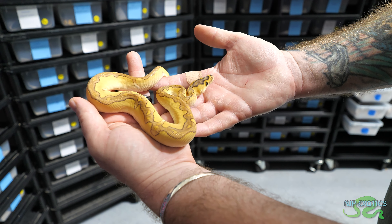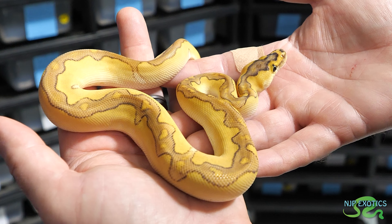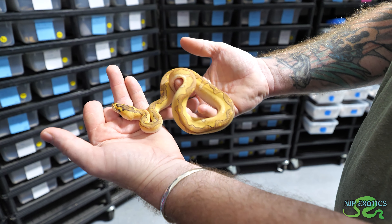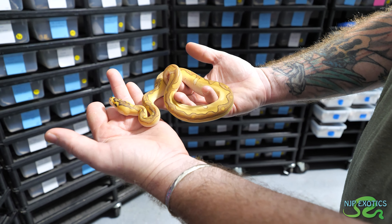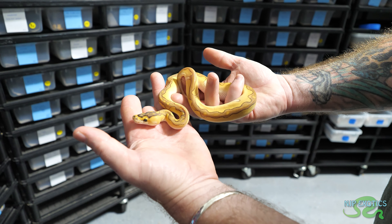This is just Lesser Orange Dream Enchi Blade Clown. Your Orange Dream is brightening it up, the Lesser is giving it the color, the Blade's reducing the pattern, the Enchi's reducing the pattern. It's just the Orange Dream brightening it up - it's amazing. That is a real pretty animal right there.